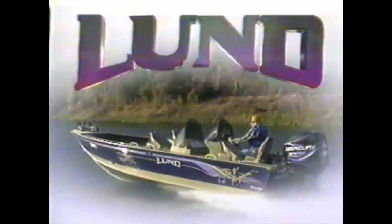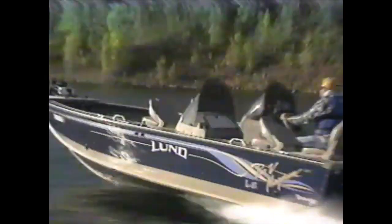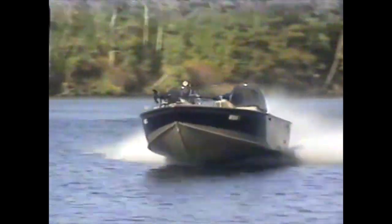Lund, fishing's most famous hull, now takes performance to a higher level. IPS, our new integrated power strake hull, provides more water with less turbulence to the prop. The result is a faster, higher, and drier ride.